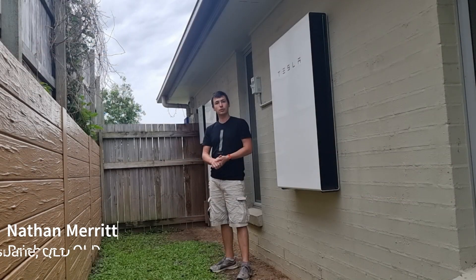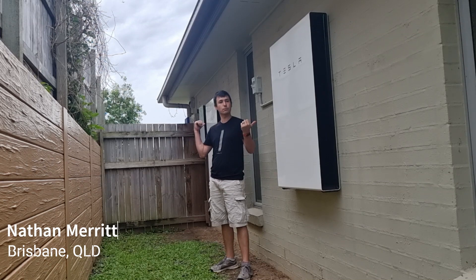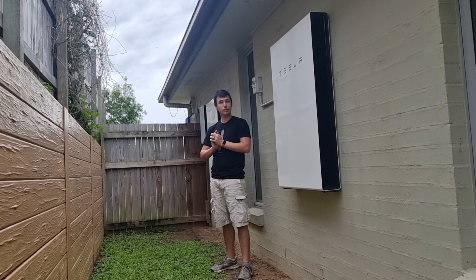Hey everyone, thanks for checking out my video. My video is just going to demonstrate what these two Powerwalls behind me do. We are based here in Brisbane, we have over 32 solar panels on the roof, we have two EVs here as well, and I'm just going to showcase all the benefits that I've experienced over the last 45 days. Let's get into it.